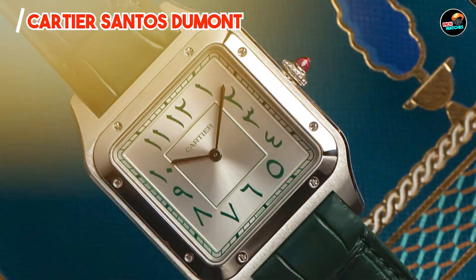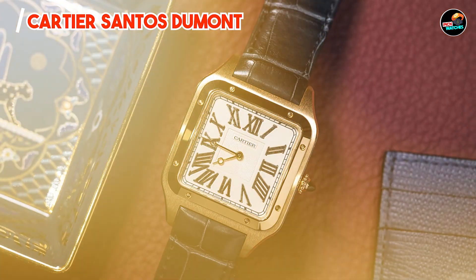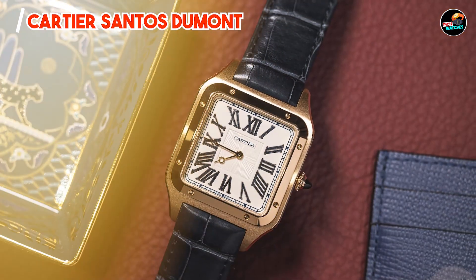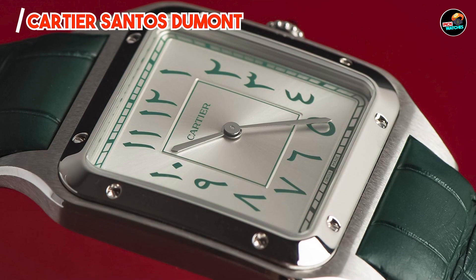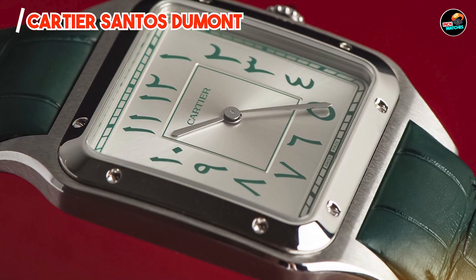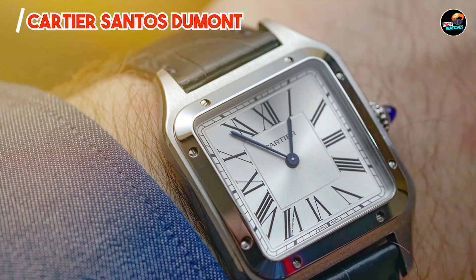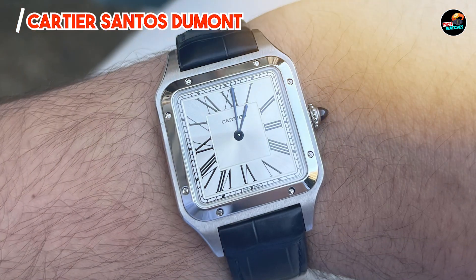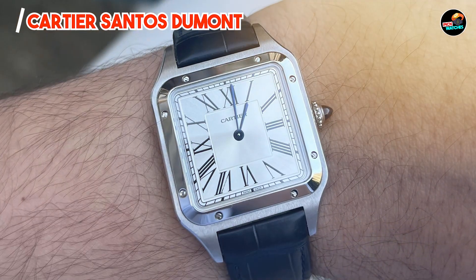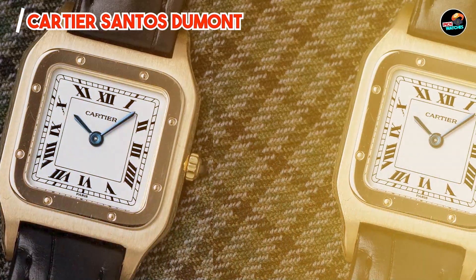The Cartier Santos Dumont appeals to aficionados of timeless design and understated luxury. Its distinctive square case and clean dial layout make it a versatile accessory for formal occasions and everyday use. The watch's quartz movement ensures precise timekeeping, reflecting Cartier's commitment to quality craftsmanship. Its water resistance adds practicality, allowing wearers to enjoy activities with confidence.